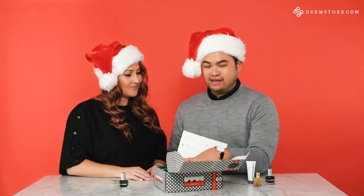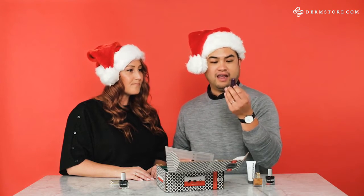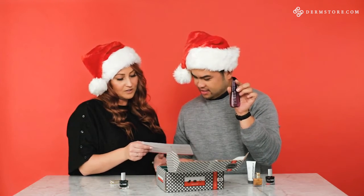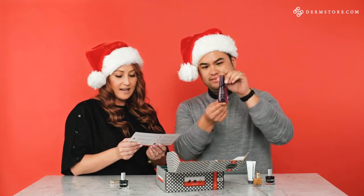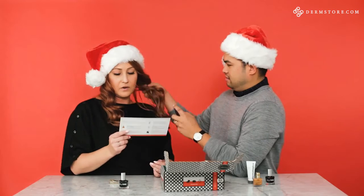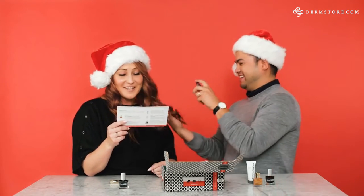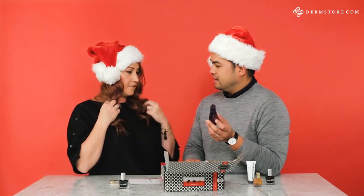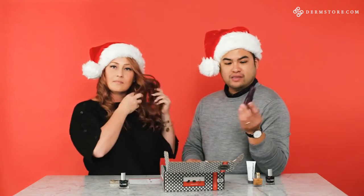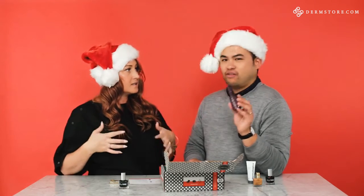We actually have a number of hair care products in here. This lovely one is from Alterna — it's the Caviar Anti-Aging Miracle Multiplying Volume Mist. It's designed for those with dehydrated hair. This multi-tasking treatment mist nourishes your strands while providing a volumizing lift from root to tip. I like the smell — it's light and fresh. This is 1.4 ounces, so you could throw it in your bag.